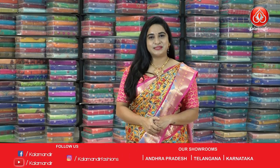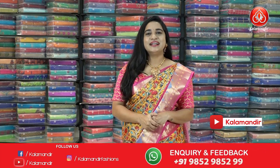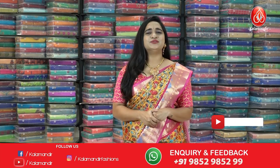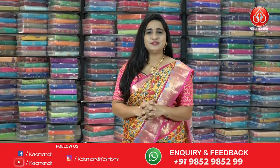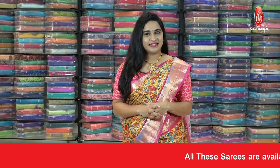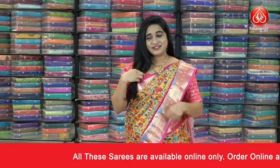Hello beautifuls, welcome to Kalamandur YouTube channel. How are you ladies? Hope you all are doing good and safe. Today I am back with another very exciting and amazing collection — very beautiful and cute ready-made blouses with special price. So without any further delay, let's get started with my beautiful blouse which I am wearing now.